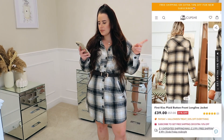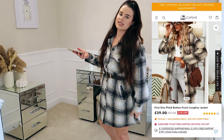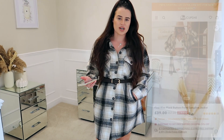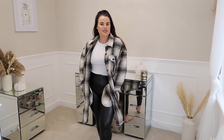This is actually considered a jacket but you could absolutely wear it as a dress. This is the First Kiss Plaid Button Front Longline Jacket, but it is 100% multi-use. You could wear it open with jeans and a top for a really casual look, or dress it up and wear it as a beautiful autumnal dress. And to quickly show you, here's what it looks like worn as a jacket, which also works really really well.